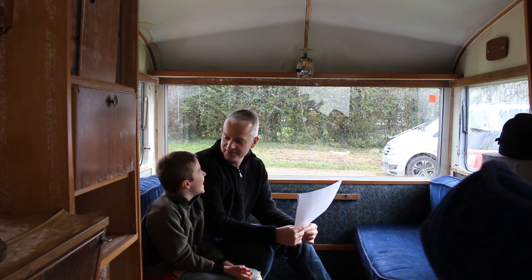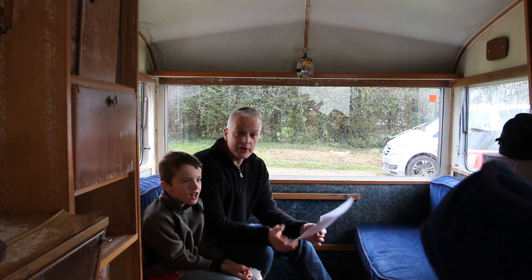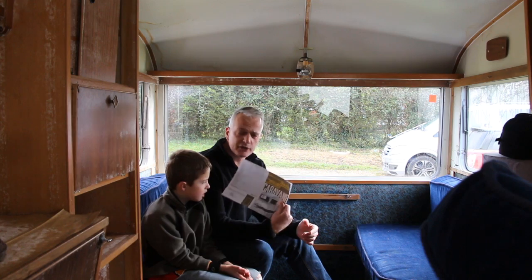This is part two of our father-son Bailey Mercado project. Thanks to Bailey Bristol we have copies of the original brochure.